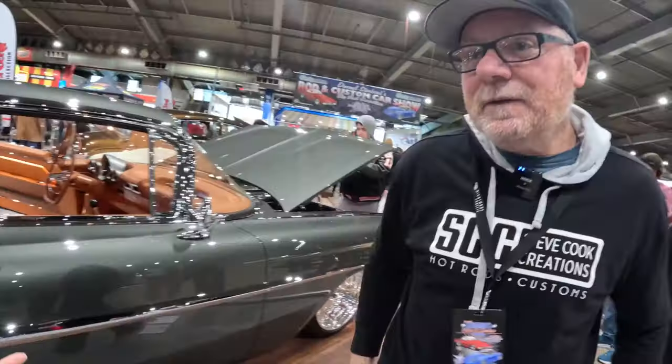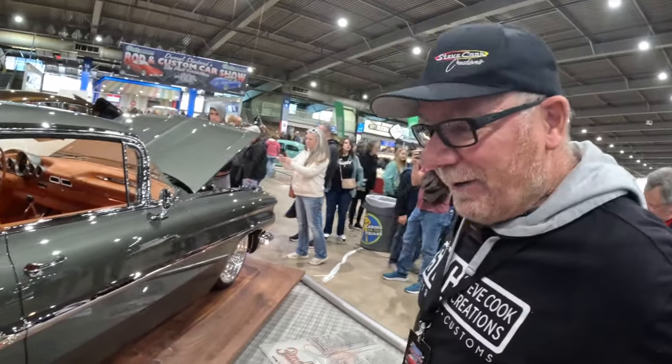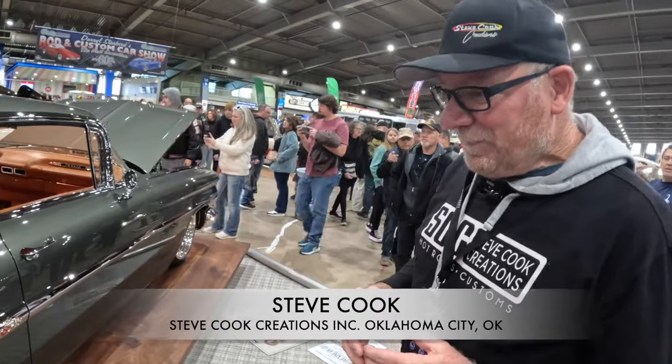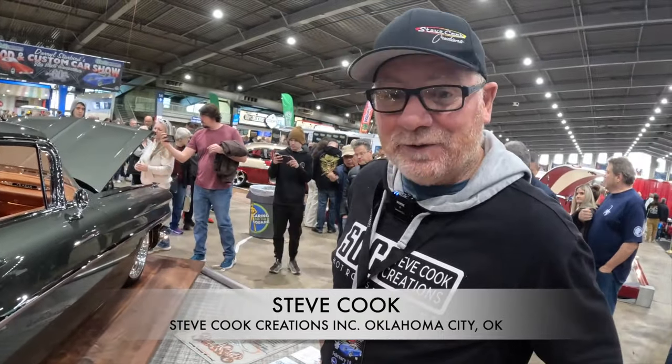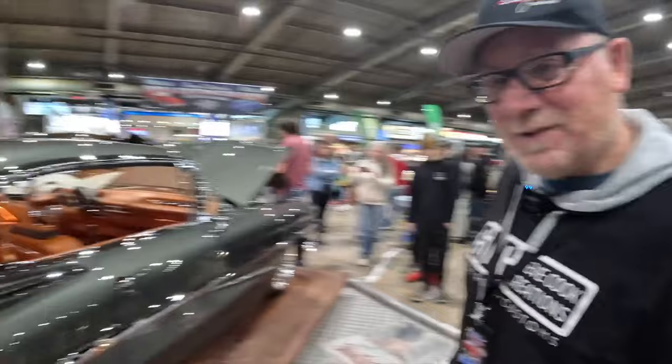Tell me about 'Bespoke' — where did that come about from? That was Alan. He came up with all kinds of names, but it goes back to us being hands-on for years on this car. We felt like we knew it pretty good, and we tried to explain to him what it all meant — that it's hand built to his liking and specifications. Tell me about hand built. How many people worked on this car?